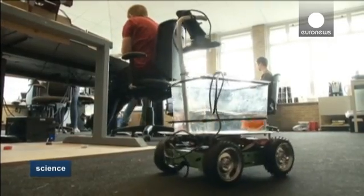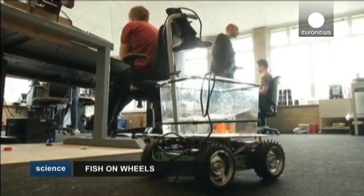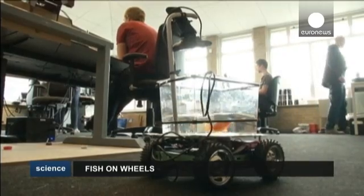Fun or serious development — the days of playing catch with your goldfish might be closer than you think.